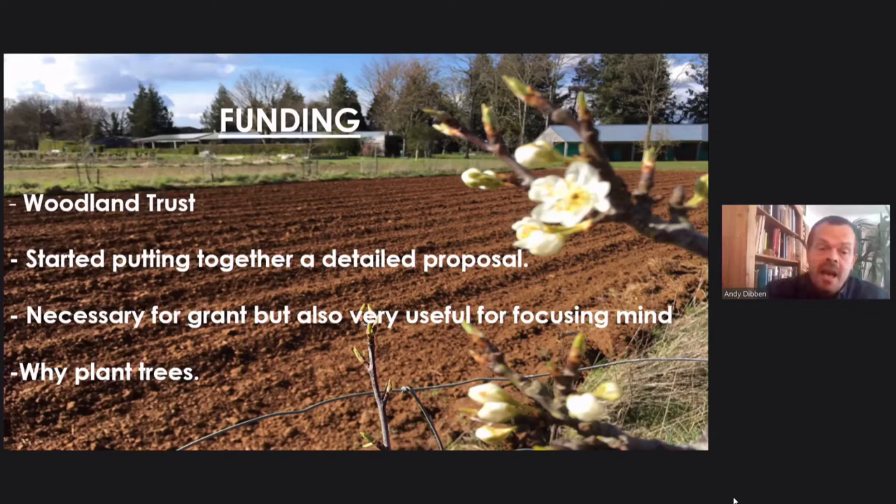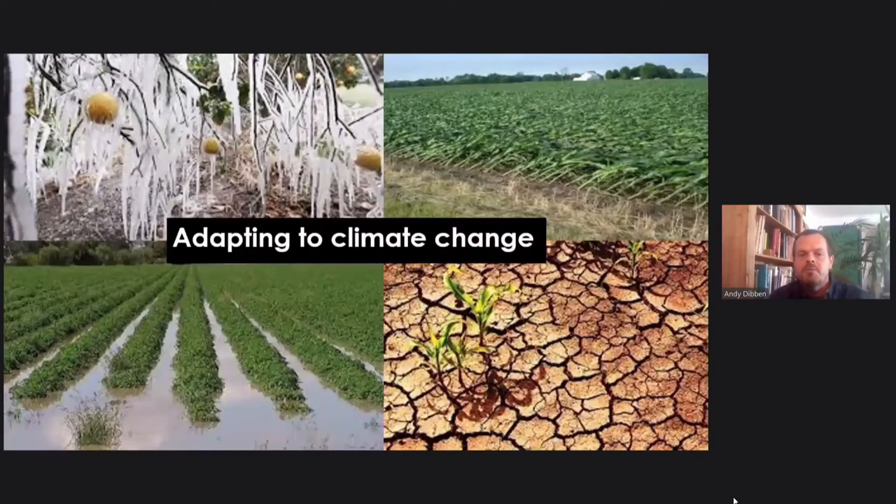The proposal was necessary for the grant, but also very useful for focusing our minds on the real nuts and bolts — how and why we plant the trees and what we'd hope to get out of them. There are lots of different reasons for planting trees on a farm. The big subject talked about in the UK at the moment around agroforestry really is adapting to climate change. In the 15 years that I've been an organic veg grower, I have experienced negatively all four climate-related situations.